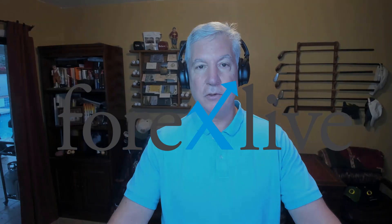That's my look at the dollar versus Swiss and the euro versus Swiss from a technical perspective to kickstart your trading week. My name is Greg Michalowski. Good luck with your trading. Bye-bye now.